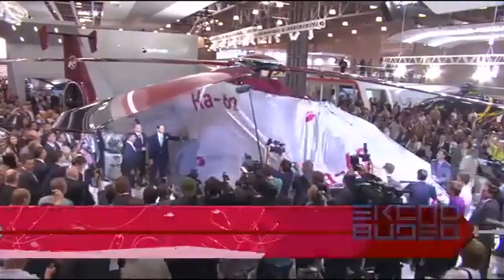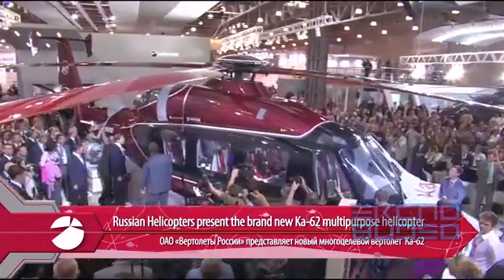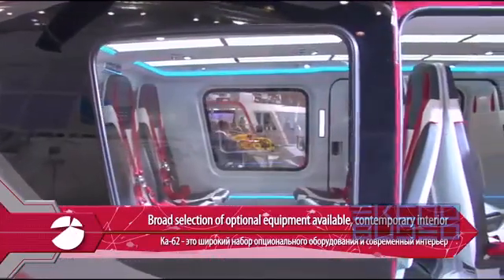Russian Helicopters presents the new powerful K-62 multi-purpose helicopter. The K-62 offers a wide choice of optional equipment and a contemporary interior.